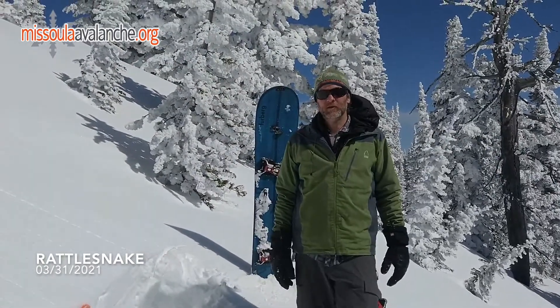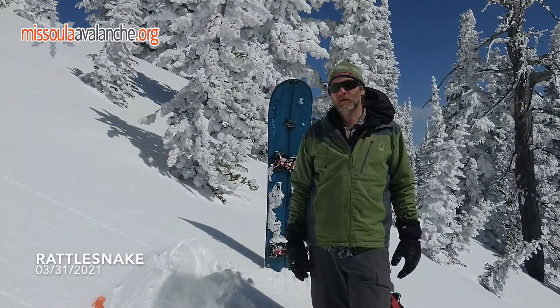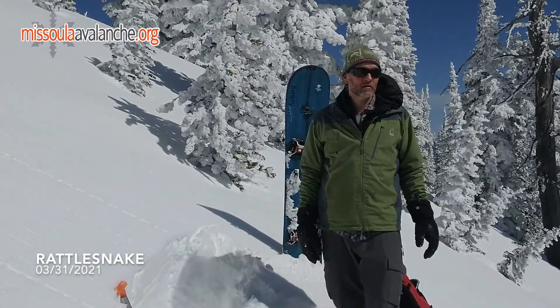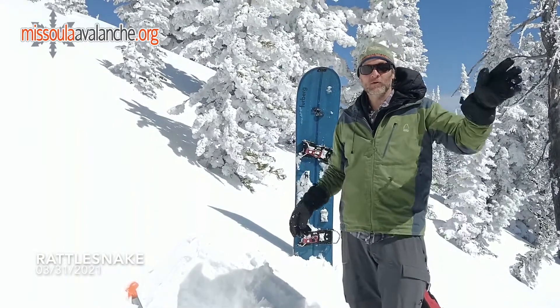Hi, Jeff Cartier here at West Central Montana Avalanche Center. Out in the Rattlesnake today to see how everything is setting up after our storm and our 48 hours of wind that we had. The wind was really extensive out here, lots of signs of it — a bunch of wind loading on the back of here and over on those east faces.